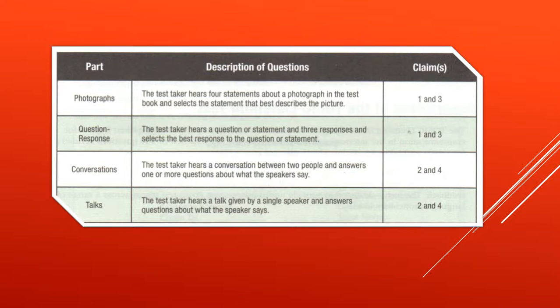Topics include travel and daily life. The last part covers ten talks with three questions each, given by a single speaker.